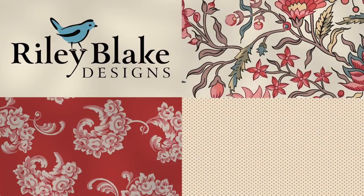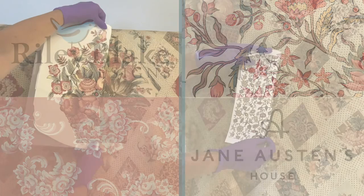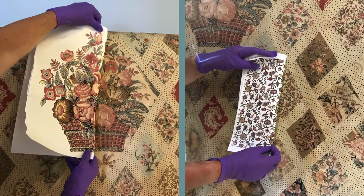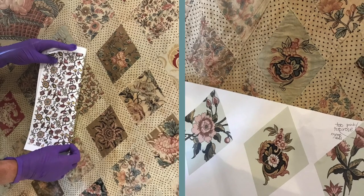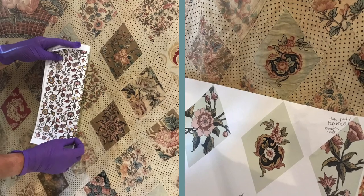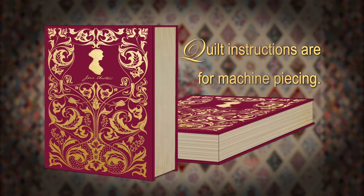Riley Blake Designs, collaborating with Jane Austen's House Museum, has now made replicating this quilt possible. Although adjustments were made to accommodate today's manufacturing standards, the patterns and colours have been meticulously reconstructed. Available summer 2020, you can purchase the quilt kit in a keepsake box with all the necessary fabric and instructions.